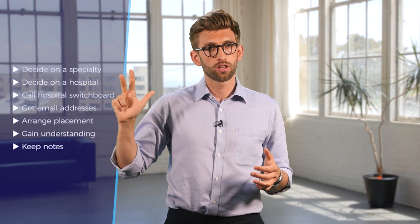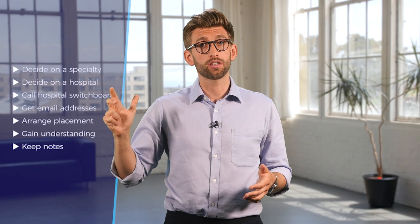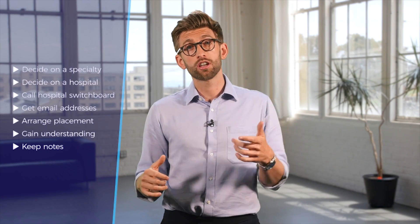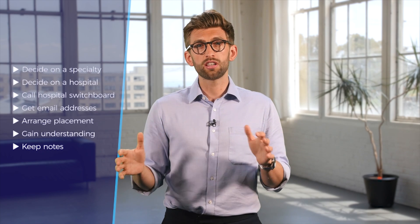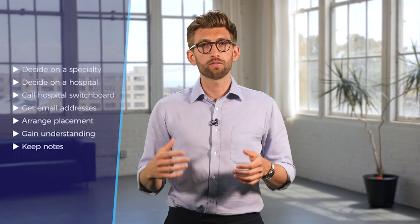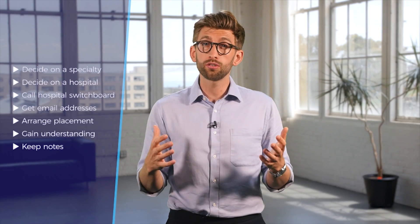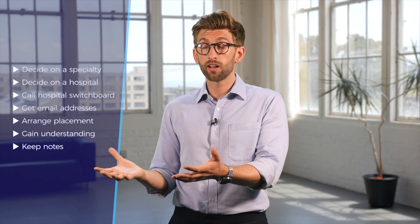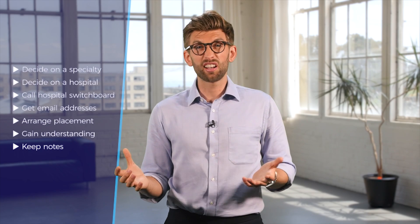Step three: call the hospital main switchboard — you can find this number on Google — and ask to speak to the secretaries for that particular specialty. In this example, you would say: 'Hello, please may I speak with the paediatric general surgery secretaries.' If you are not confident speaking English, you can search for their emails or ask the switchboard for two to three email addresses for the specialty you have chosen. We have attached a template below which gives you a rough idea of what to say in an email when sending it to a secretary. Note that people tend to have better success on the phone, so if you can, it's best to practice that way. Remember that it's fine to try multiple specialties, as some people will reply and some will just be too busy — some departments are easier to contact than others.